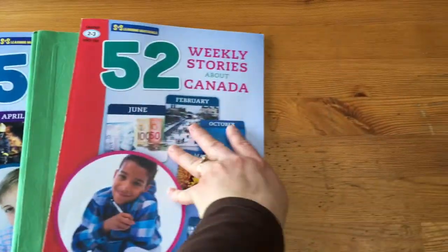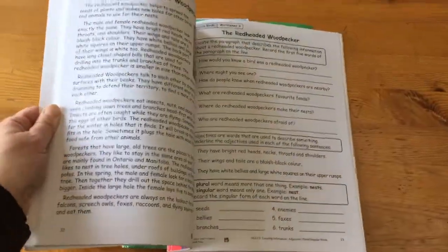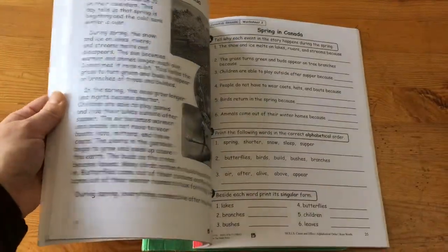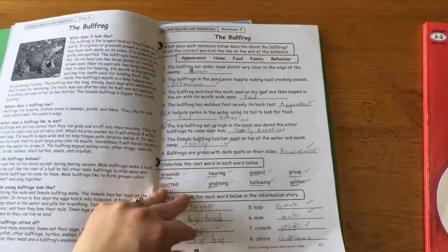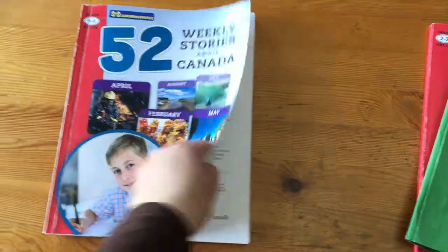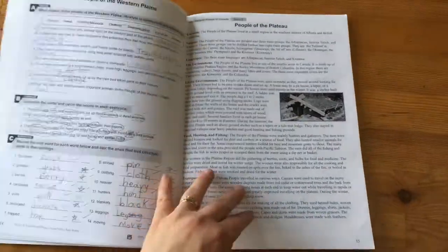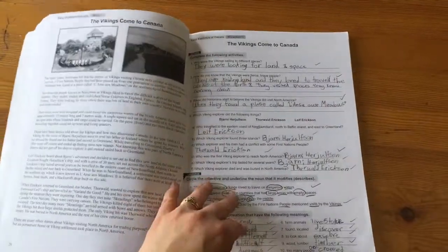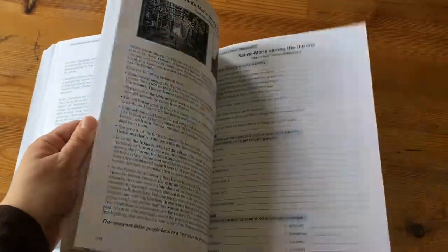Let me show you what it looks like inside. Here is the beginning of the grade 2-3 book — there's usually a picture, a story, and then different sections for grammar and comprehension. This is the second half of that book. And here is the grade 5-6 book, which has more in-depth writing and smaller print, as you can see. The answers are in the very back of the book.